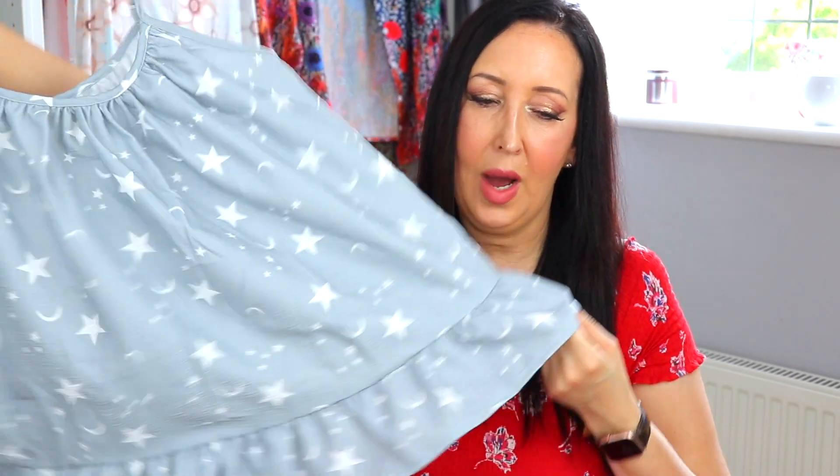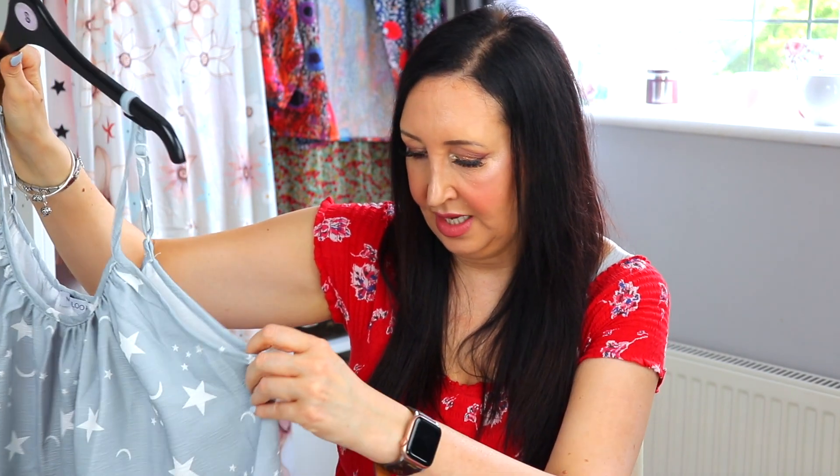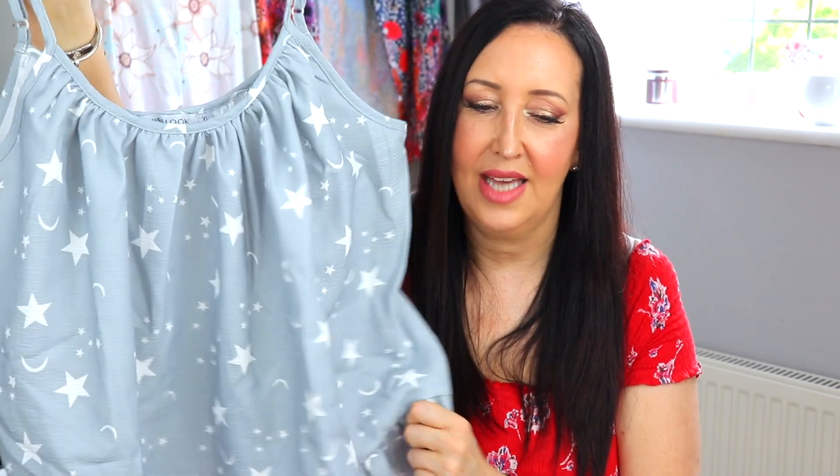Next up we have this grey top. The material is really thick and such good quality. This is the top I could have done with sizing down a little bit - I got it in an XL and I do find it quite large. It is quite billowy at the bottom, but I think if I can tuck part of the front in it would actually be okay. I might be able to adjust it slightly from the sides. It is a little bit on the big side for me - I think a large would have been better. But I do really like it, it looks really nice.